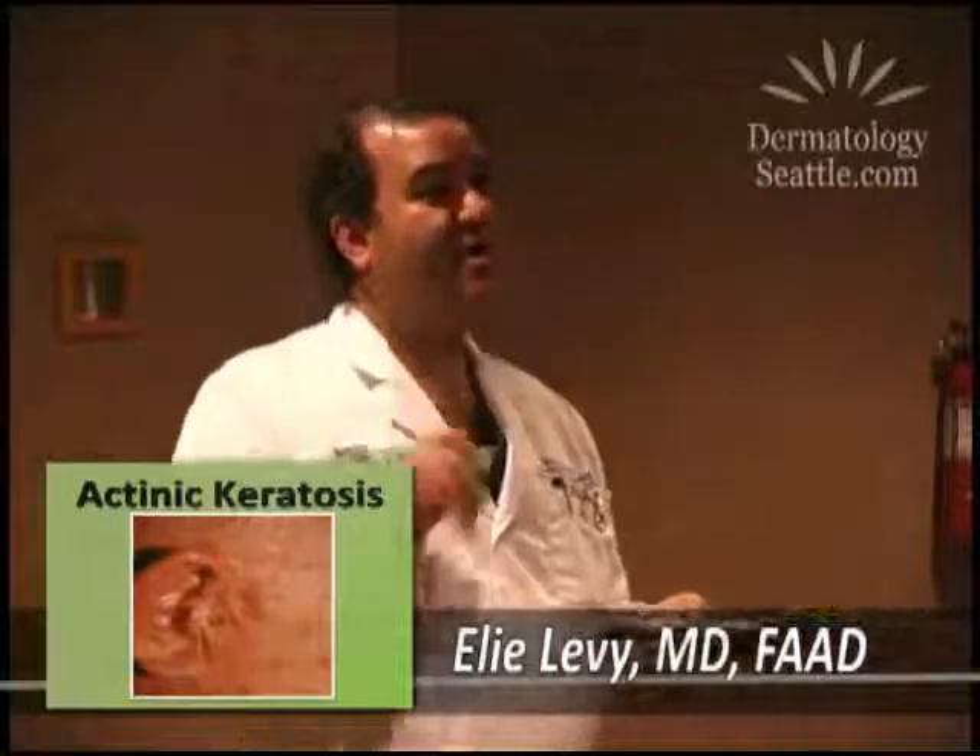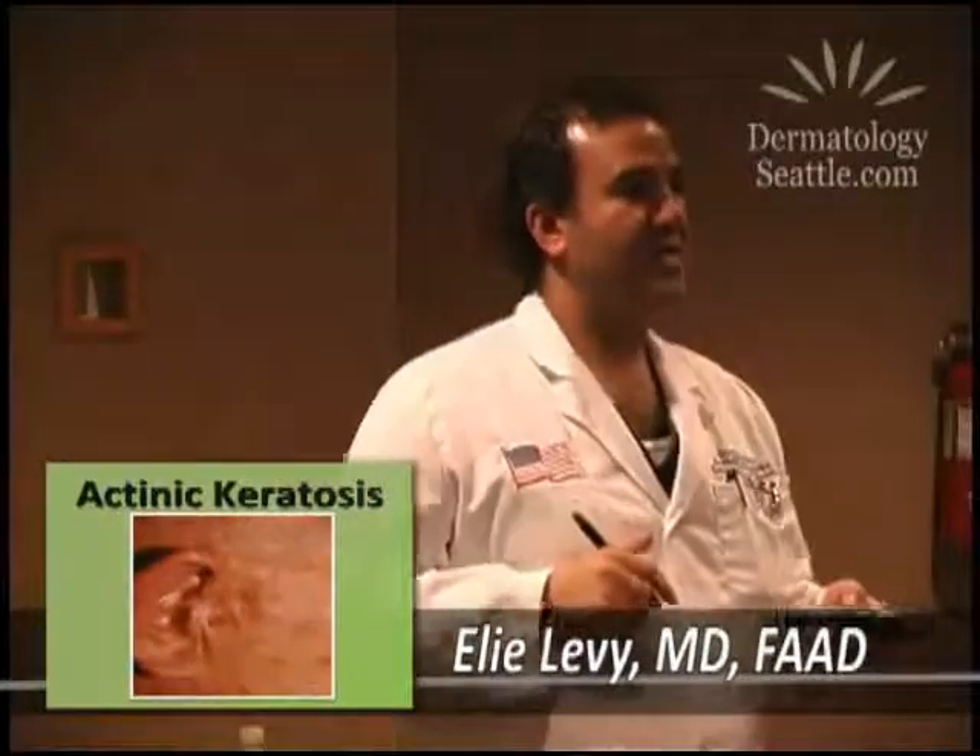Actinic — from the rays of the sun. Keratosis — skin growth. So actinic keratosis is a sun-induced skin growth, because we put two and two together.